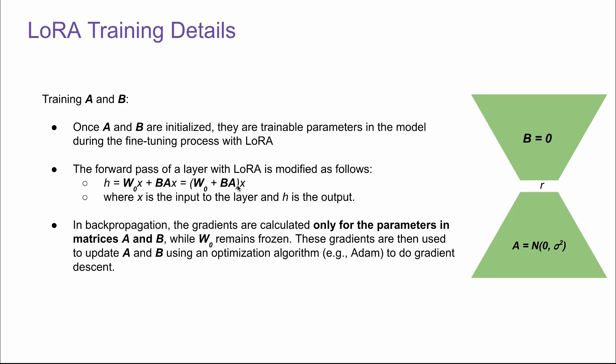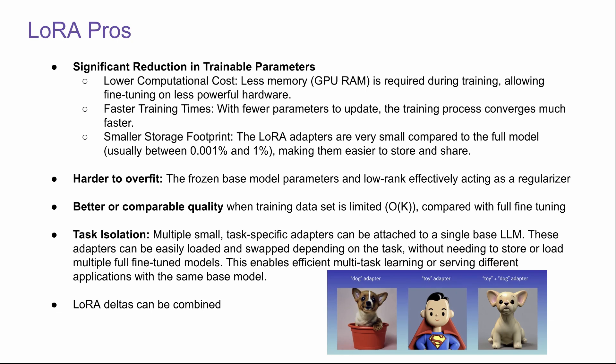The forward pass of a layer with LoRA can be defined as: H = x times W0 plus x times A times B. H is the output and X is the input. In back propagation, the gradients are calculated only for the parameters in matrices A and B — the weights for W0 remain frozen. These gradients are then used to update A and B using an optimization algorithm such as Adam or SGD to do gradient descent. It's all pretty standard and surprisingly simple.